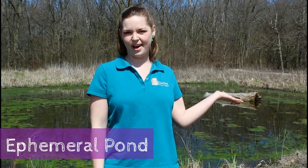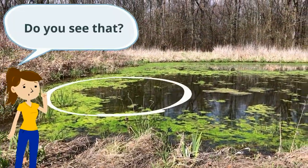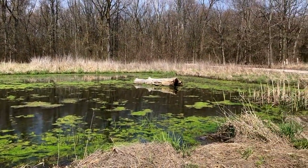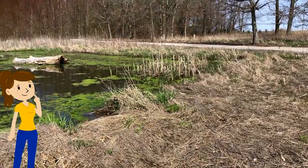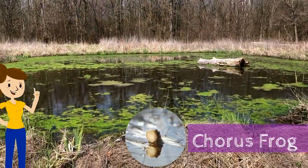Welcome to our ephemeral pond. Do you see that? That was a fast dragonfly! Let's take a closer peek at the pond. A cricket frog and mallard duck visit! This time, take a moment to listen. What do you hear? What's that sound? It's a chorus frog!